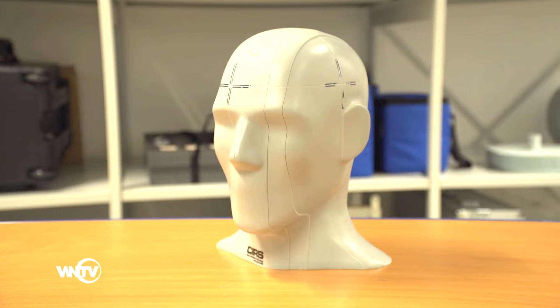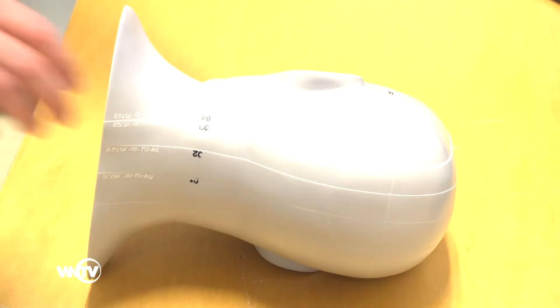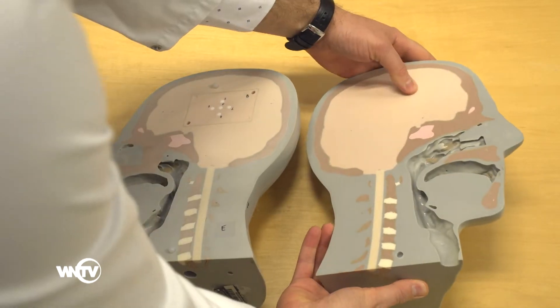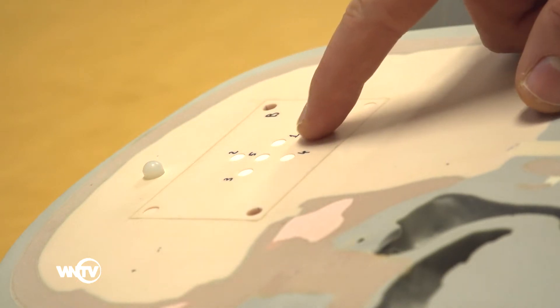End-to-end tests are performed with anthropomorphic phantoms that allow detectors to be placed in different locations over the irradiation area, such as alanine pellets and Gafchromic films, enabling simultaneous verification of delivery accuracy of the planned absorbed dose at many points.